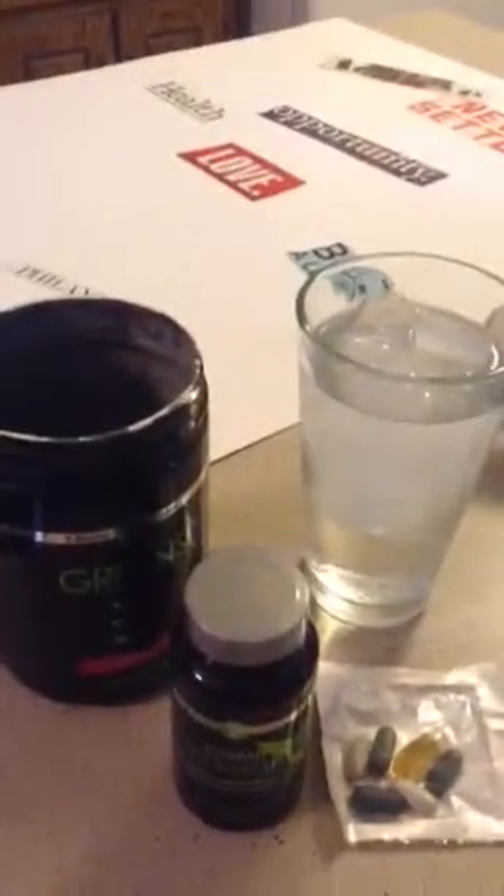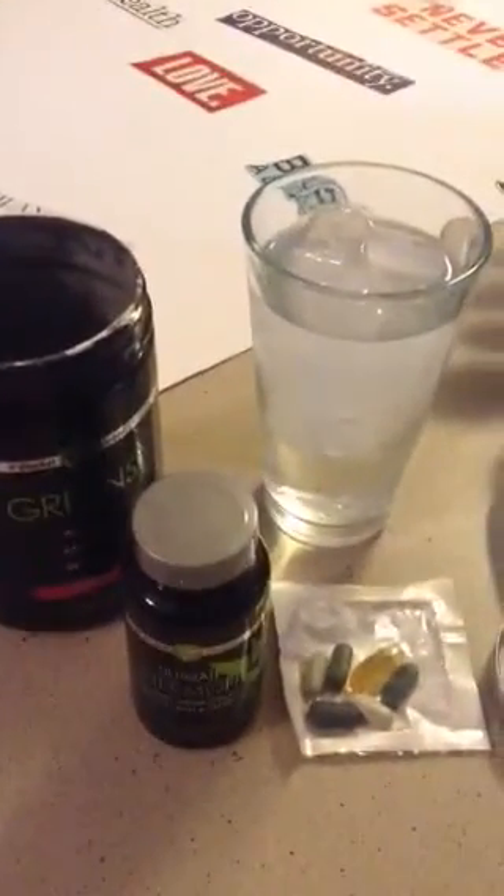Good morning everyone. Happy Monday. I am getting ready to take my supplements. This is what I take in the morning.